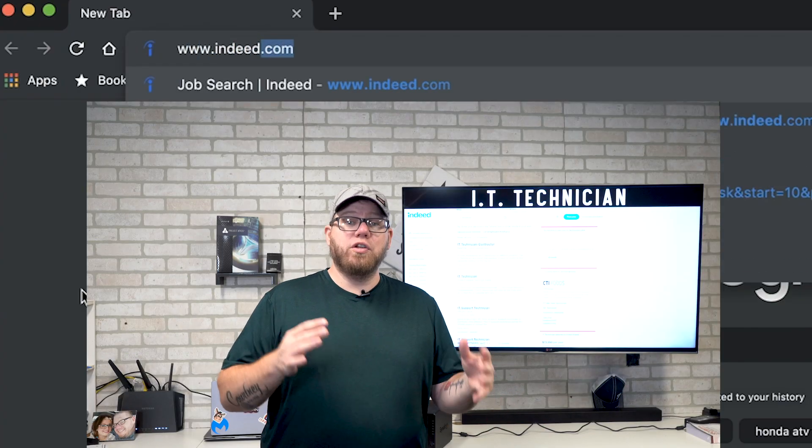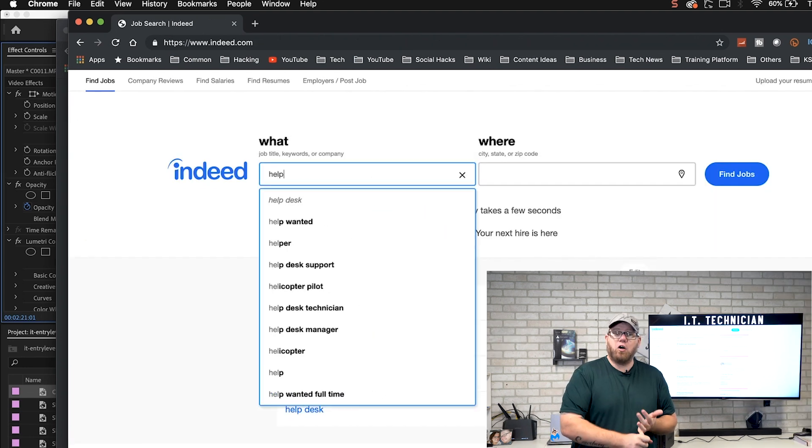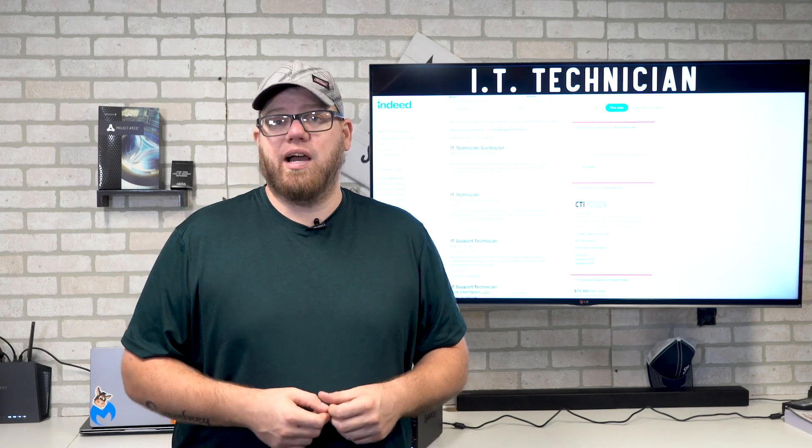Go on Indeed.com and do searches for IT technician, managed service providers, and help desk in your local area, and see what comes up.